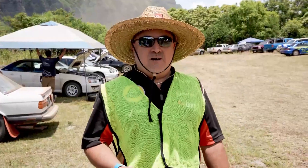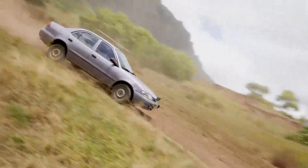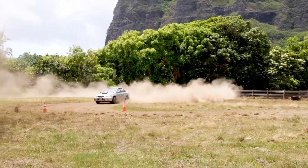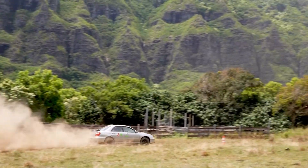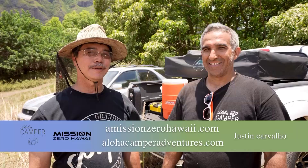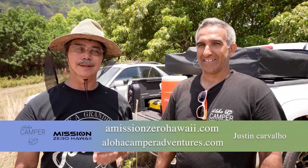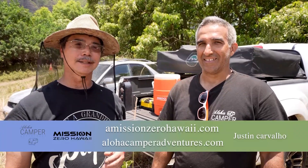If you're interested in learning more about rallycross activities here on Oahu, check out the social media presence — look for Hawaii Rally Sport Association. You'll find information about the events, schedules, and people you can network with to learn more. I have Justin Carvalho here; he's one of our sponsors today, and he's going to go over the wonderful companies that he owns that are helping with our donation to Make-A-Wish today.